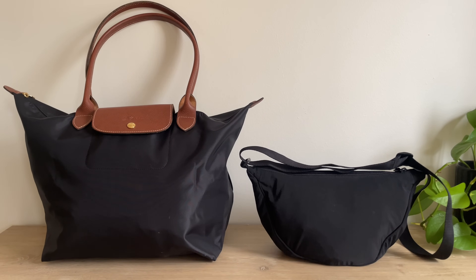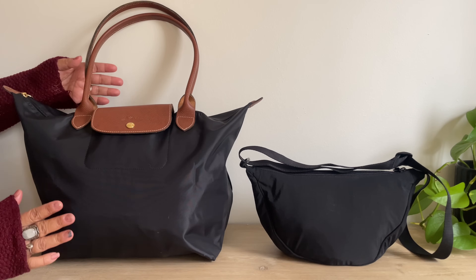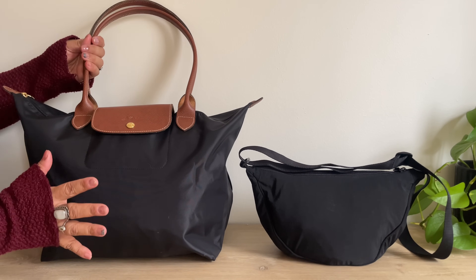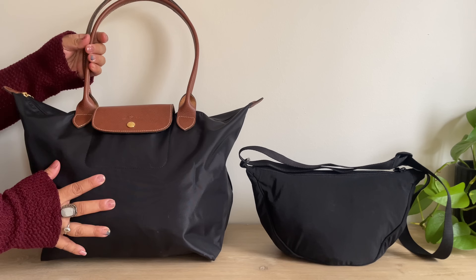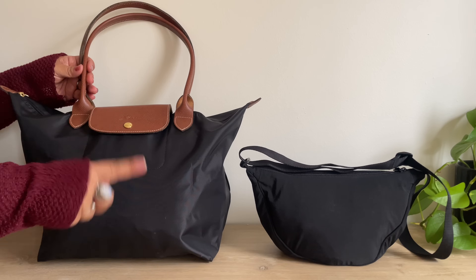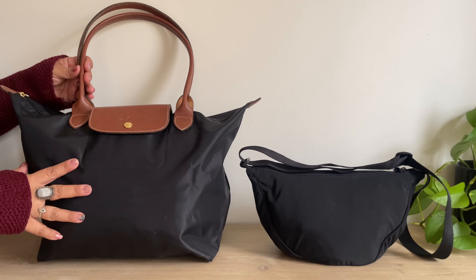Hey guys, welcome back to my channel. Today I'm going to show you how I pack for a weekend trip, so if you're interested in seeing that, please stay tuned. I like to pack minimally when I'm going on a weekend trip. I usually just bring my Longchamp bag — this is the size large — and then another bag, and this time I'll be using my Uniqlo bag.